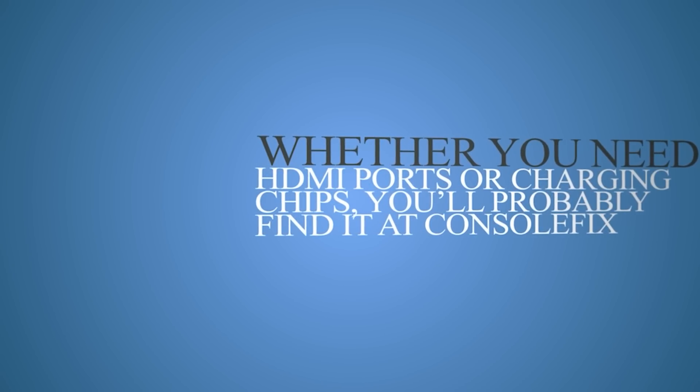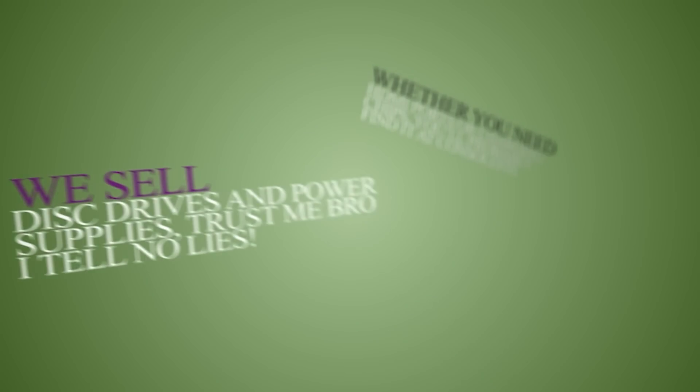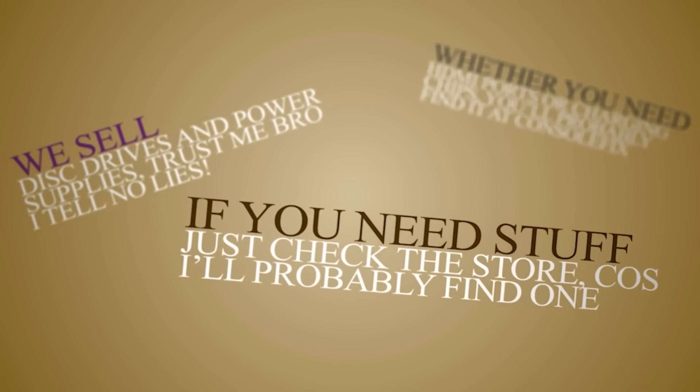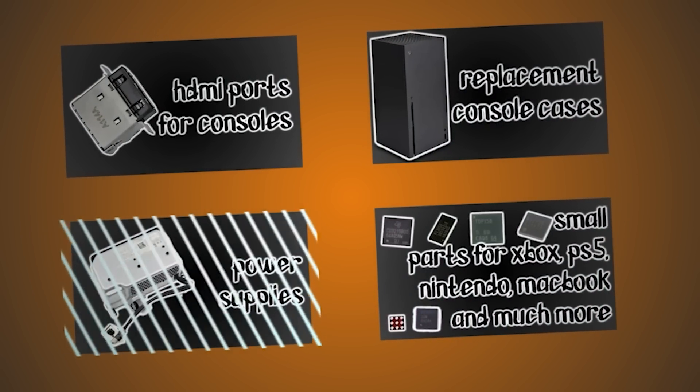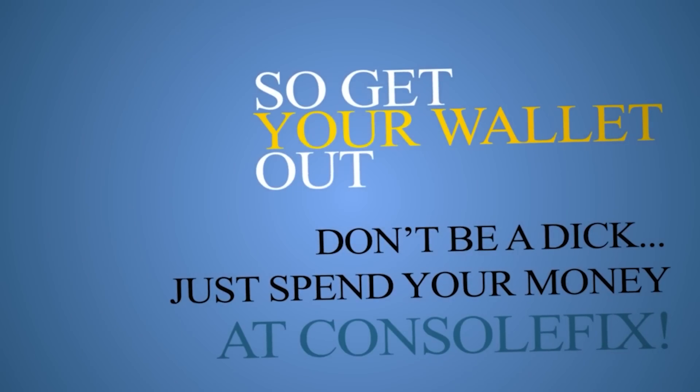Today's video is brought to you by my own online store. Whether you need HDMI ports or charging chips, you'll probably find it at Consolefix. We sell disk drives and power supplies - just trust me, I tell no lies. If you need stuff, just check the store because I'll probably find one on my workshop floor. I've got parts to get you going and I already know this ad is mind-blowing. So get your wallet out, don't be a dick - just spend your money at Consolefix!